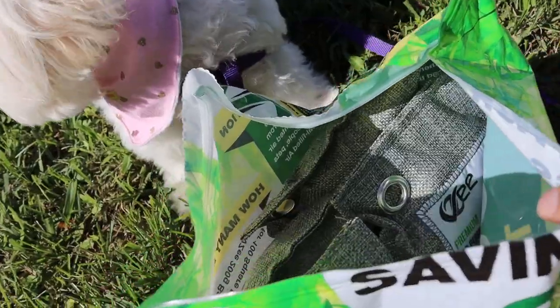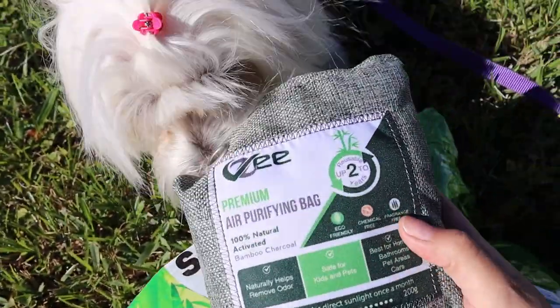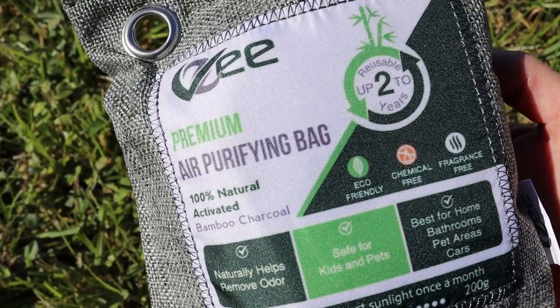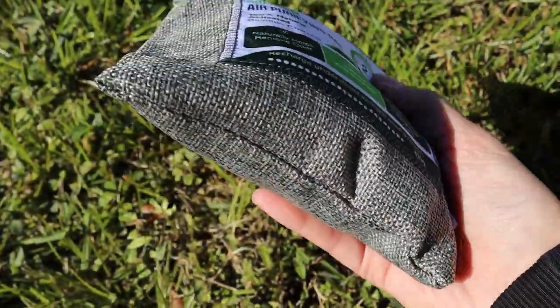It comes with 8 bags of bamboo charcoal odor eliminator, and I will show you one of them more closely. All these bags are air purifiers — 100% natural bamboo charcoal. They help naturally to eliminate odors.